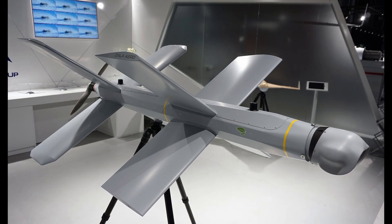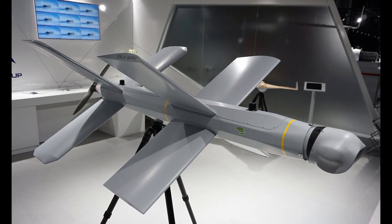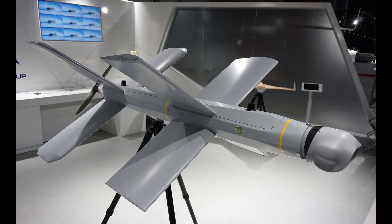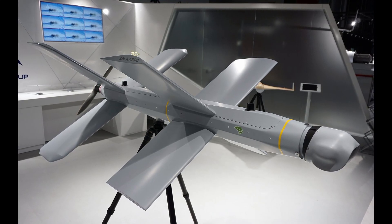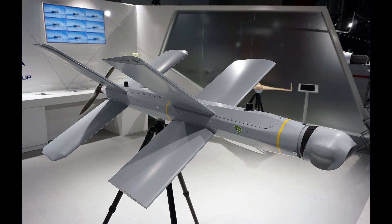How much does the Lancet 3 drone cost? As of today, the Lancet 3 drone costs approximately $34,000. The Lancet 1 kamikaze drone costs $21,000. Whether or not the $34,000 price tag is great for a drone is a rhetorical question — it is needed and it is being made. Compared to others, it is a fairly inexpensive guided bomb.